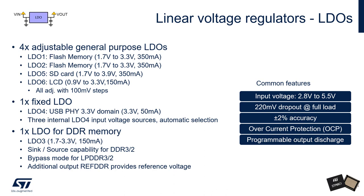LDO4 is an LDO with a fixed output of 3.3 V and can supply up to 50 mA. It is intended for the host processor's USB physical layer and effectively switches between three internal voltage sources to ensure a valid output voltage in any usage case. LDO3 has a similar output voltage range to the general-purpose LDOs and can supply 150 mA. Its unique feature is that it can switch between three different operating modes: it can operate as a normal LDO, in sync source mode to support DDR2 and DDR3 RAM, or in bypass mode to support low power DDR RAM, in which case it is internally powered by a 1.8 V supply.